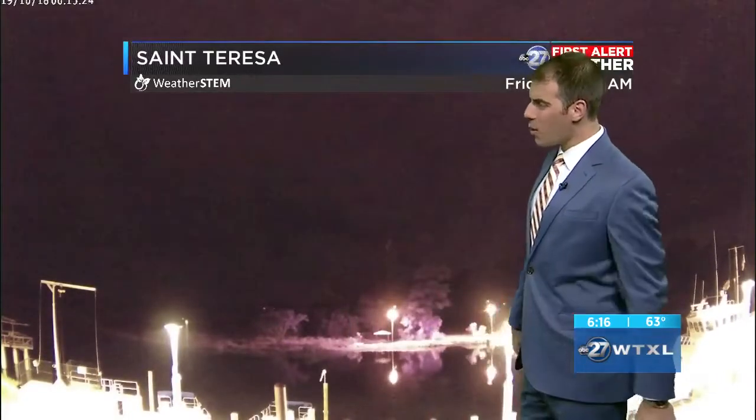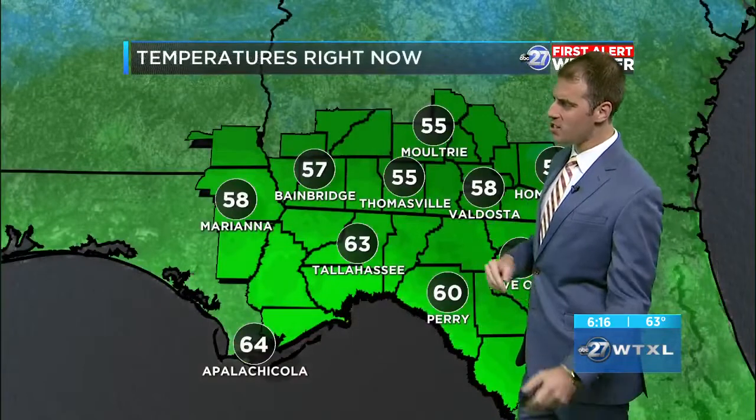Time now is 6:16, looking outside over St. Teresa. Still dark out there, sunrise in about an hour and a half. Some passing clouds — you're going to be seeing clouds all day.